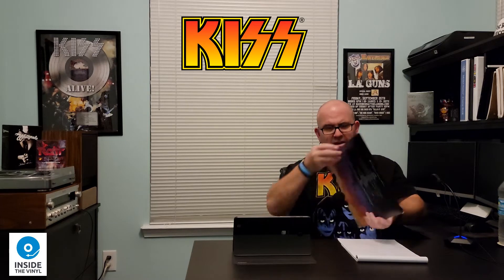All right, let's put this back. So this would be record one, which is just the actual original release, remastered, and it looks like the original sleeve — really cool. So let's pull out the other side here; there's a lot more on this other side.